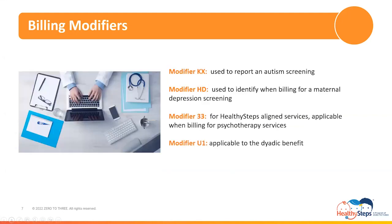Next for review are the billing modifiers applicable when billing for Healthy Steps aligned services. Medical coding modifiers are two characters composed of either alpha or numeric digits that are appended to a CPT or HCPCS code upon billing. A billing modifier does not alter the description of services rendered to a patient, but rather is used to provide additional information about the service. Applicable to Healthy Steps aligned services are modifier KX, HD, 33, and U1. Under Medi-Cal, modifier KX is used to report an autism screening, because the billing code used to report these screenings is also utilized to report additional developmental screenings such as those for developmental milestones. So modifier KX has been assigned to identify and distinguish when reporting and billing for an autism screening.